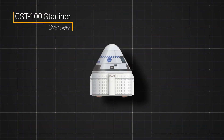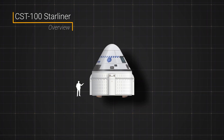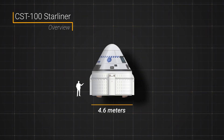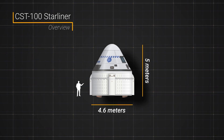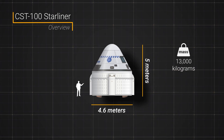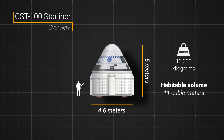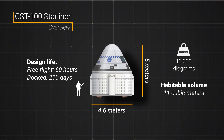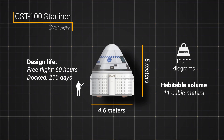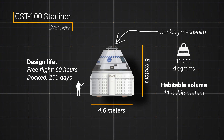Starliner comprises two parts: a crew module and a service module. The crew module is a conical-shaped capsule with a diameter of 4.6 meters. Combined with the service module, the stack extends to 5 meters. Overall, the mass of the spacecraft is around 13,000 kilograms and has a habitable volume of about 11 cubic meters. It has a design life of about 60 hours in free flight and around 210 days docked to a space station. The crew module also has a docking port to allow it to link up with one of two international docking adapters on the ISS.